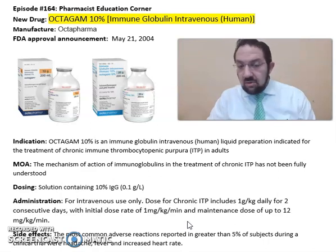include increased heart rate, headache, and fever. Again, this is summary information about Octagam 10% from Octa Pharma, FDA approved in 2004. For more detailed information on this drug, refer back to the package insert available online from Octa Pharma's website. Hope you enjoyed this video, and as always, stay safe and take your medications.